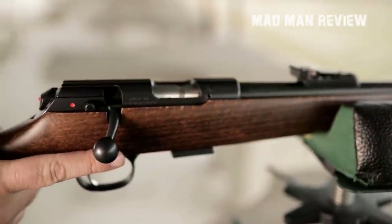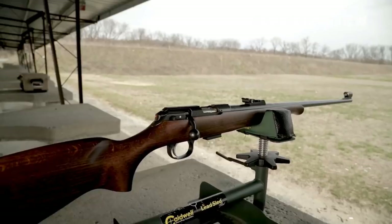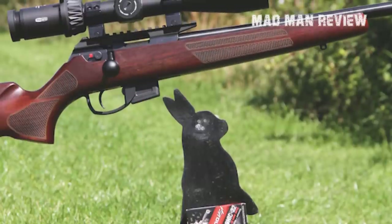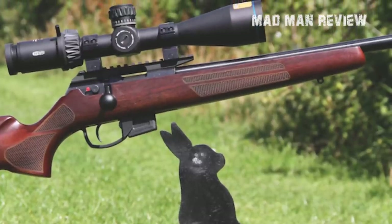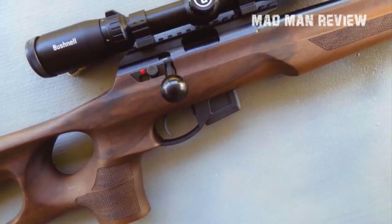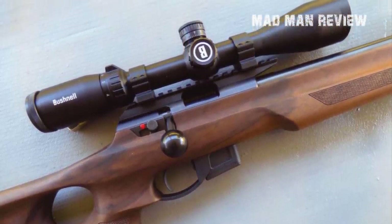If you are in the market for .22LR rifles, maybe to hunt small game, or maybe you want to try your hand in the aforementioned .22LR competition, you have come to the right place. I'll be giving you my recommendations for the guns based on your budget. You can find the links to these guns in the description below. Consider subscribing to this channel for more content like this. With that out of the way, let's dive into it.